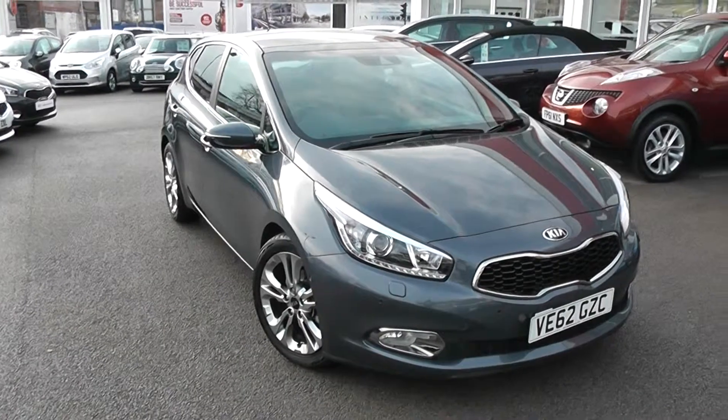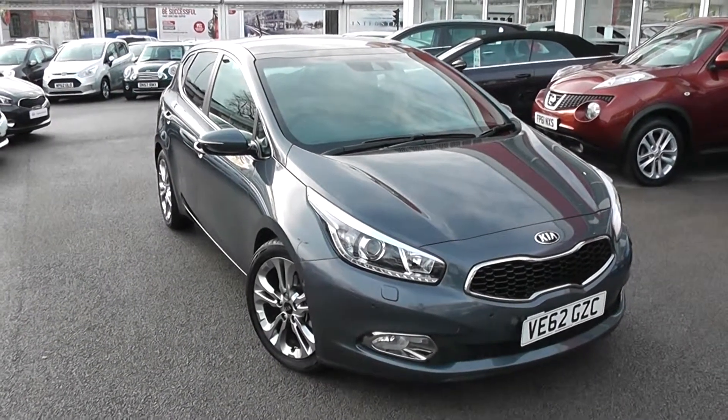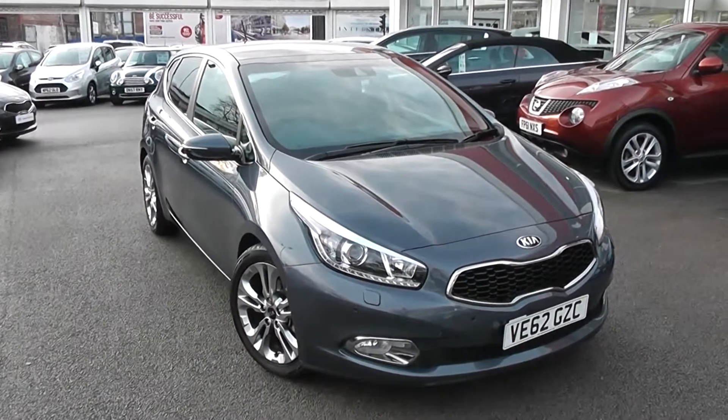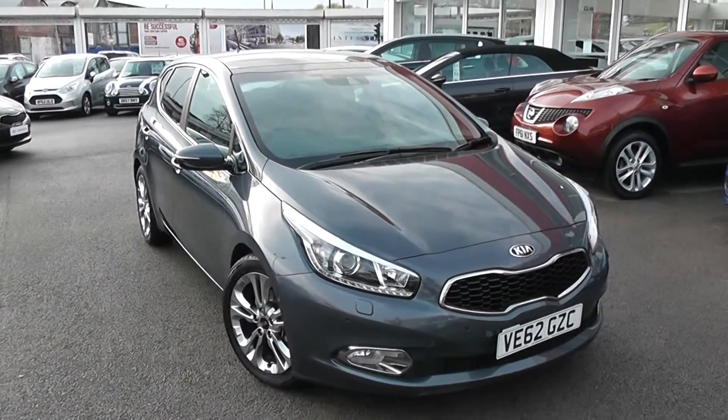Welcome to Wessex Garage's Used Cars Online with the Kia Ceed GT Tec. This car is registered to a 62 plate. It's a 1.6 litre petrol with automatic transmission, finished in grey.